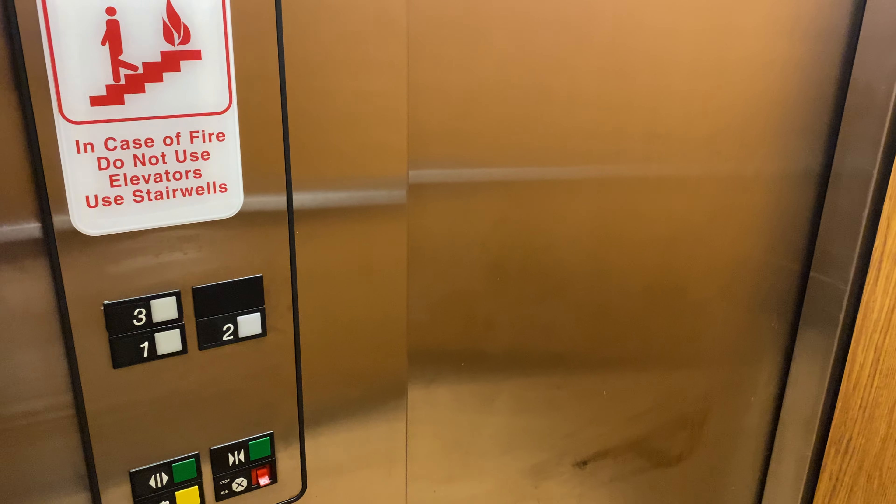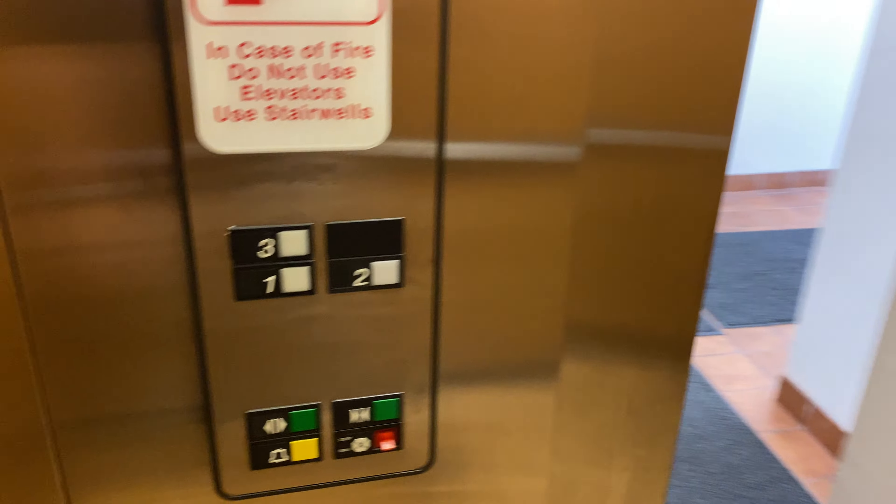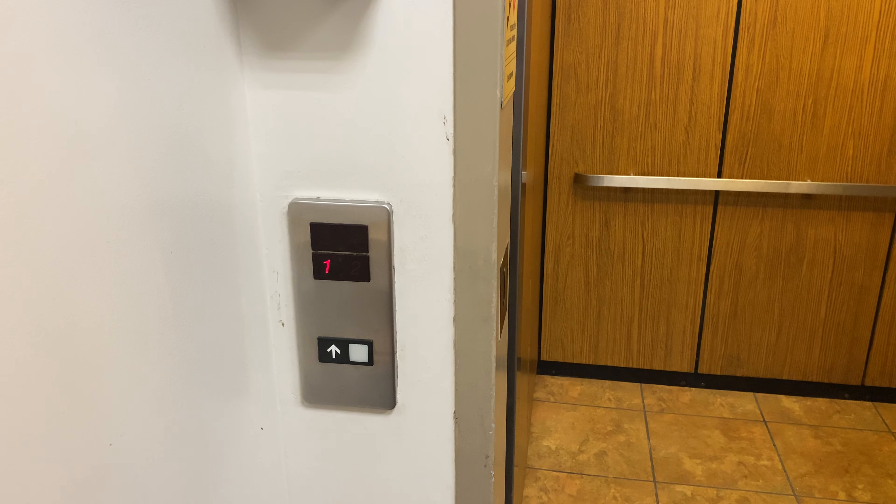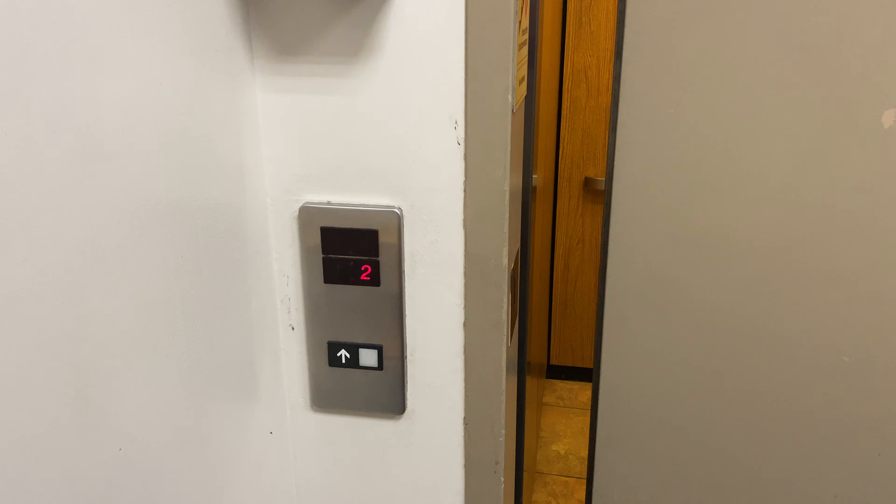I'm going to show you a neat cool thing about this elevator though. Watch this — we're going to send it up to three. Watch this indicator before the doors even close. It's already on the second floor.